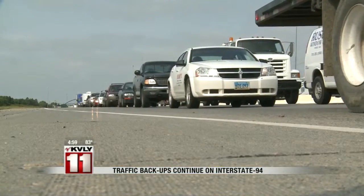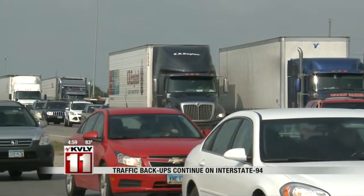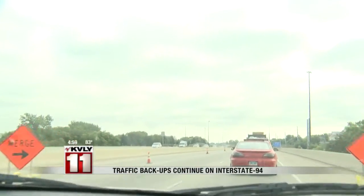That's pretty bad — brake lights, orange barrels, miles of stop-and-go driving and the need to merge. It's the current state of I-94 eastbound. So bad.